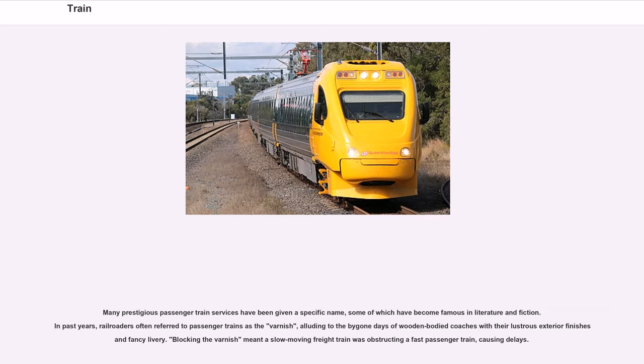Many prestigious passenger train services have been given a specific name, some of which have become famous in literature and fiction. In past years, railroaders often referred to passenger trains as 'the varnish', alluding to the bygone days of wooden-bodied coaches with their lustrous exterior finishes. 'Blocking the varnish' meant a slow-moving freight train was obstructing a fast passenger train, causing delays.